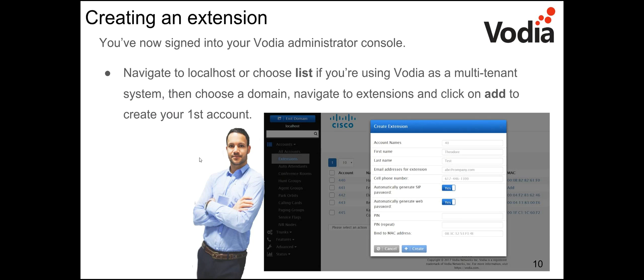Now you want to create an extension. In the administrator console, go to localhost, or if it's a multi-tenant system, choose the domain where you're adding the phone. Navigate to Accounts > Extensions, click Add, and create your first account. A basic pop-up appears where you enter the account name (the extension number), first and last name, email address, and cell phone number. Passwords and web passwords are automatically generated.